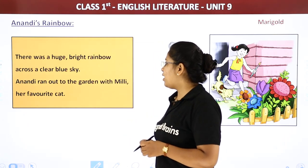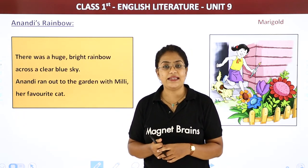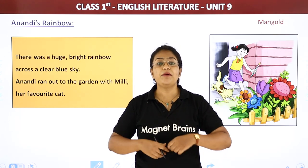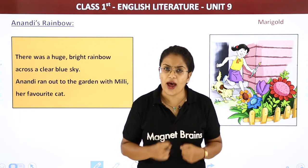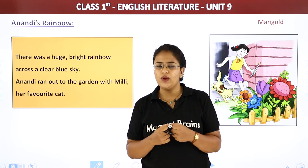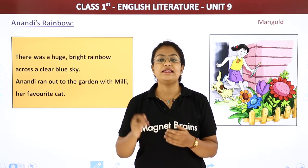Anandi ran out to the garden with Millie, her favorite cat. Who is Millie? Millie is Anandi's cat. Jese hi Anandi ne rainbow dekha, she was so excited that she ran outside into the garden — ghar se bahar garden mein bhaagti hoi gai. Kiske saath? With Millie, Anandi's cat.